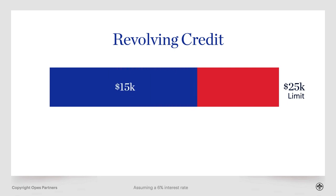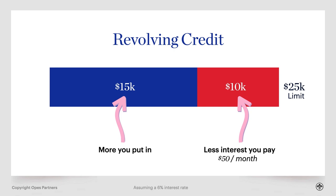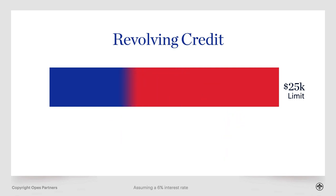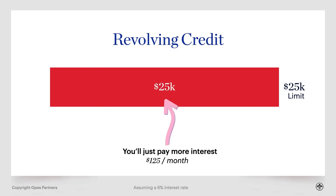The more money you put in, the less interest you are actually going to pay. But like an overdraft, you can also take that money back out. You'll just end up paying more interest. In this case, if it's a 6% interest rate and 25K worth of debt, $125 a month is what it's going to cost you.